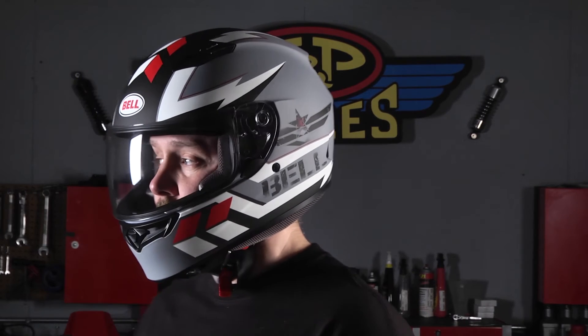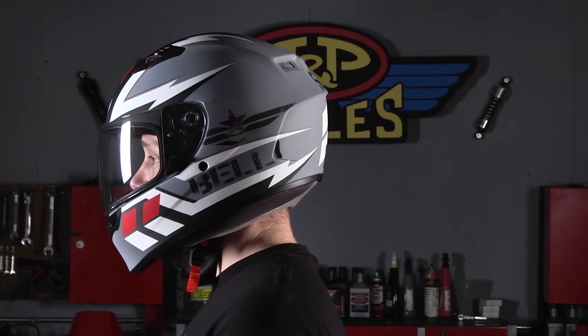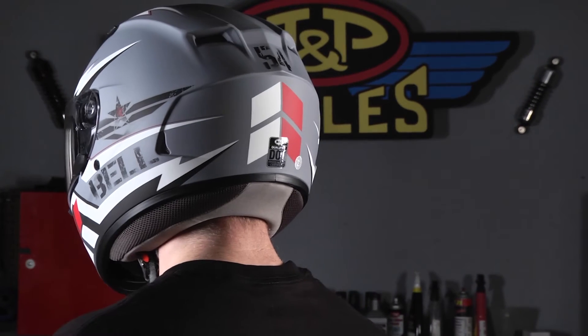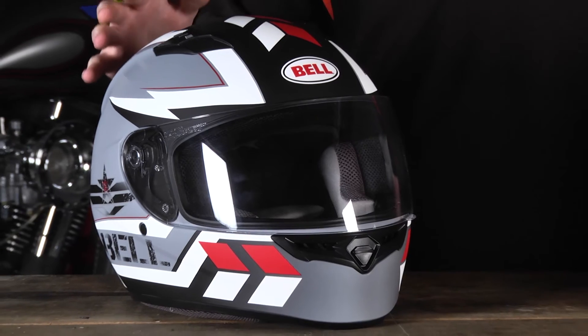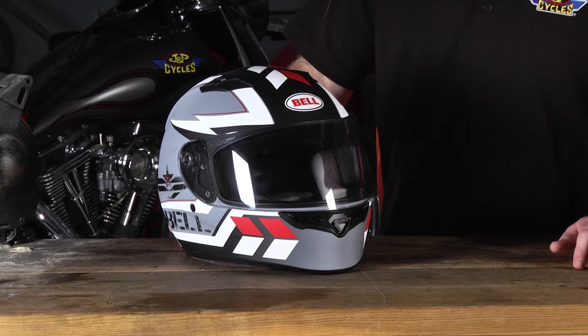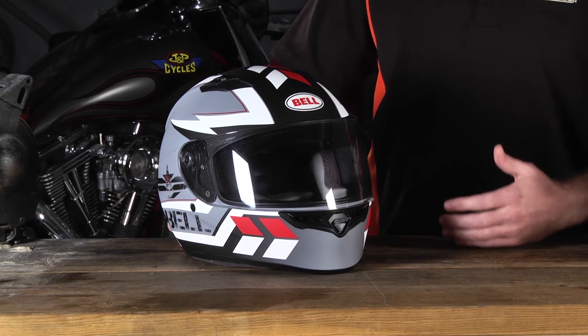Over here to my right we have the Bell Qualifier Helmet. The Qualifier is taking over for the old Aero line of Bell helmets at that design and price point. This one is styled a little more aggressively, very aerodynamic, and uses a lot of features taken from Bell's premium line of helmets — the Star Carbon line — putting them into a lower price point helmet.